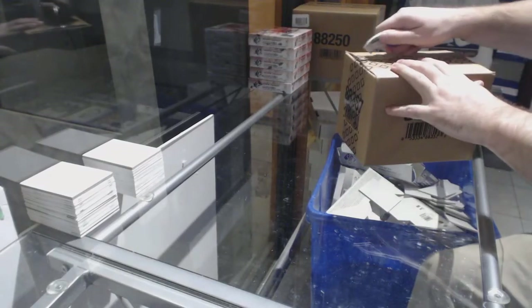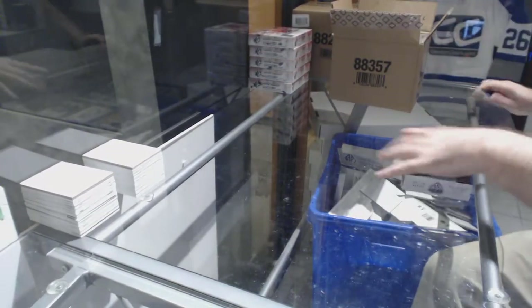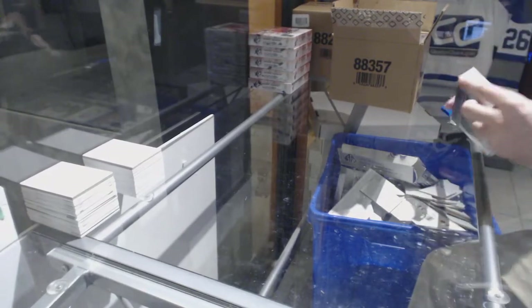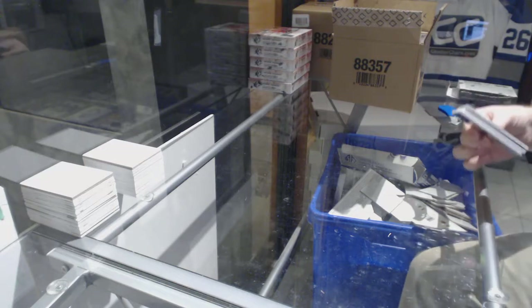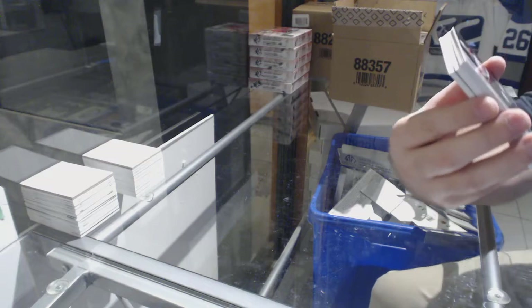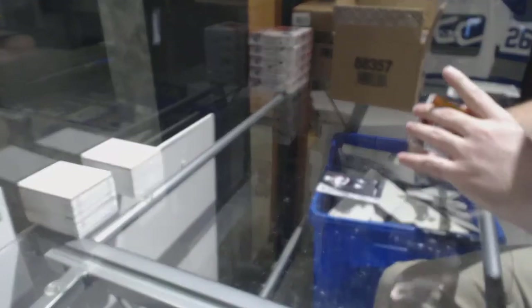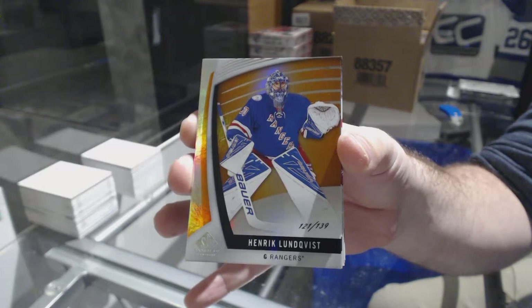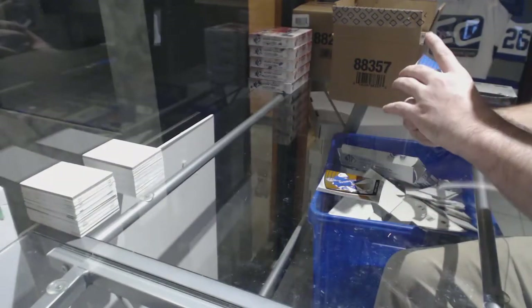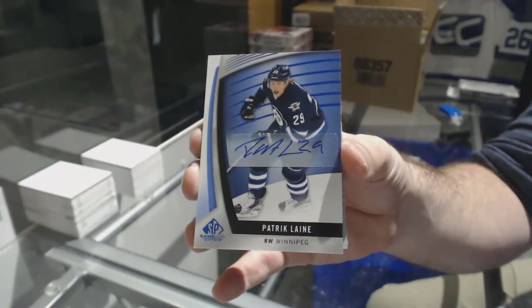Here we go, starting off CZ Break number 83-14, we have the SP GameUsed 17-18. Starting off for the Avalanche, JT Comfer to 2-22, authentic rookie. Dallas Stars, Dennis Skirianov to 1-15, orange rookie. For the Rangers, the 1-39, Henrik Lundqvist. For the Winnipeg Jets, base autograph, Patrick Laine.